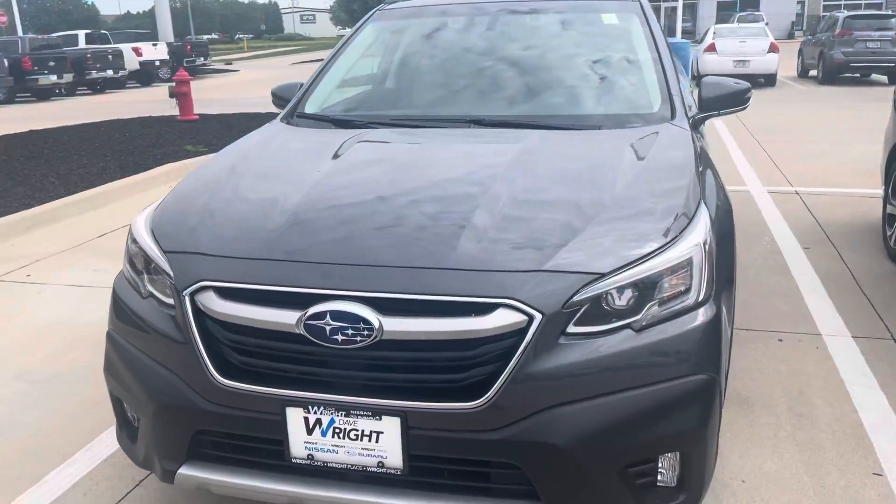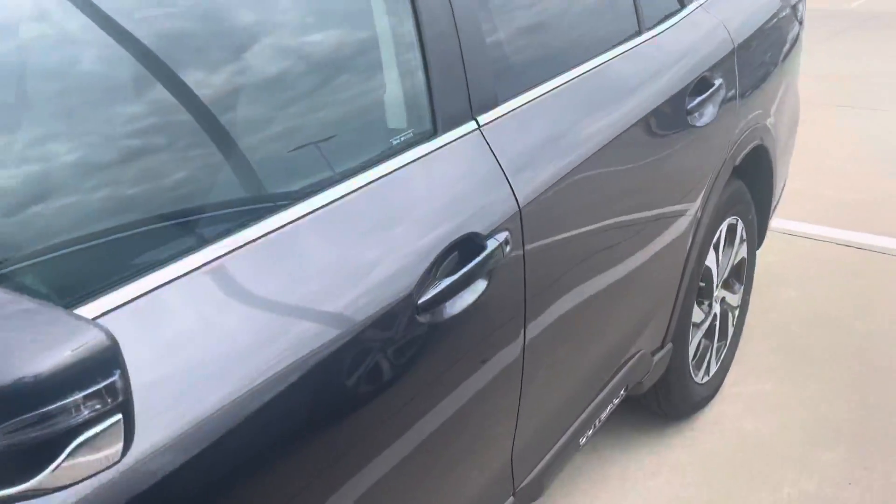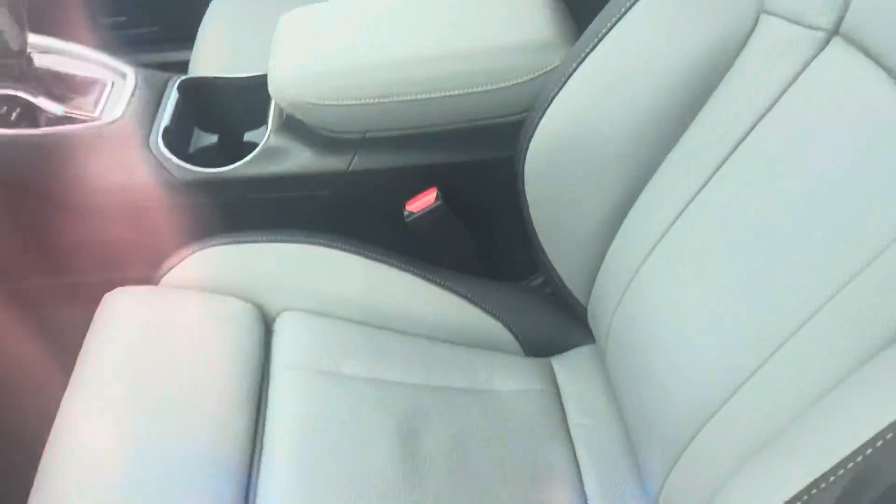The Outback is very, very comfortable and very quiet driving. Best all-wheel drive, number one in safety. This one has a two-tone leather interior — it's a light gray with black. Just a beautiful vehicle all the way around.